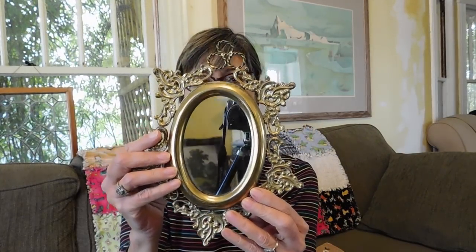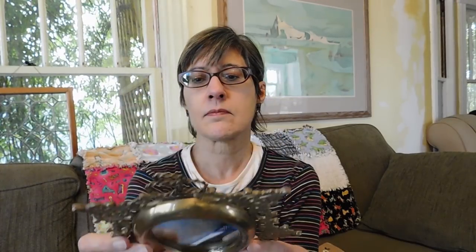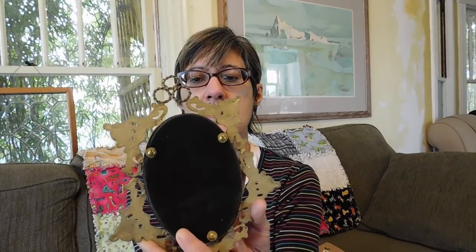And then I got this mirror — got this for $8. I think it's pretty old because it's got the flathead screws on it. It's in really nice condition. Very Hollywood Regency.